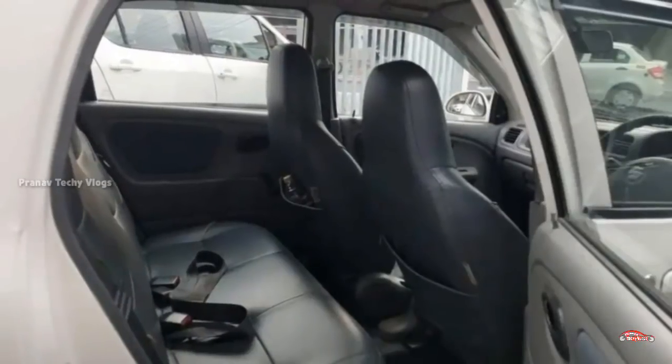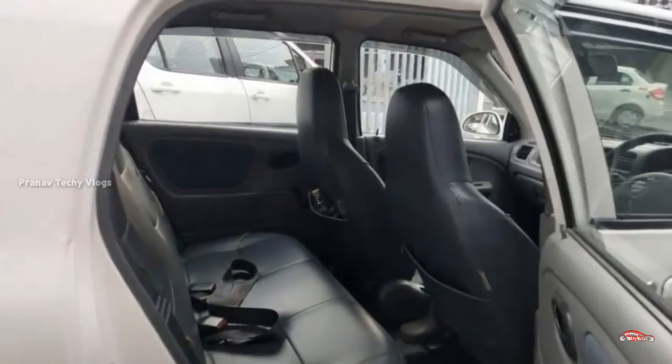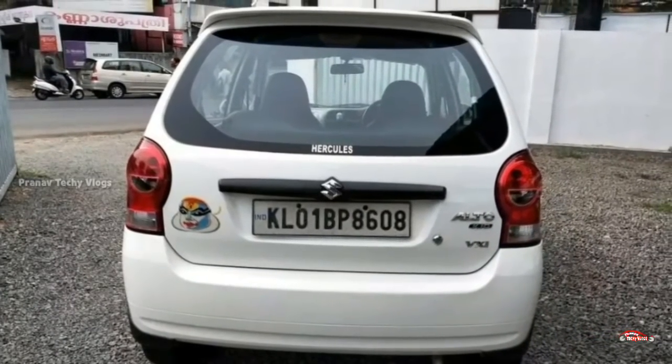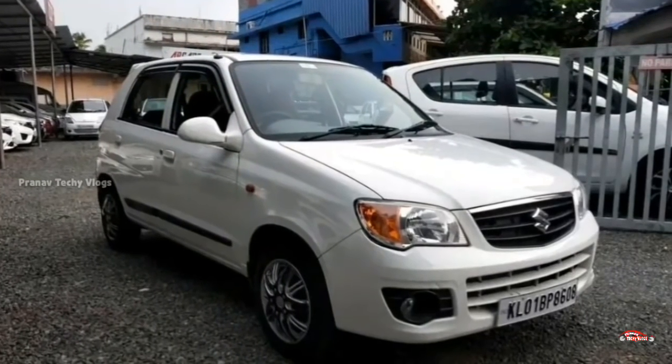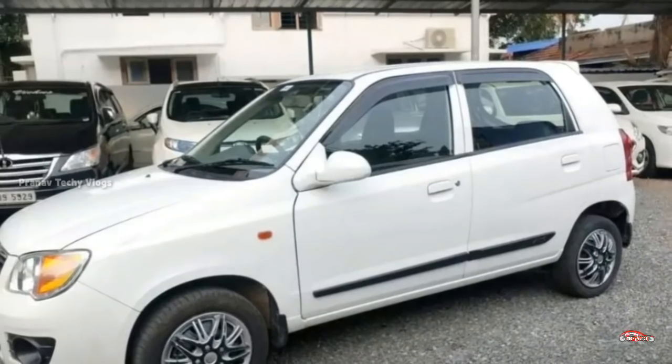It has not been in any accident. It has a music system with AC power. It has a loading experience with a total mileage of 1.5 miles.